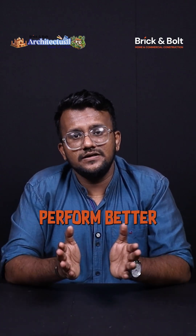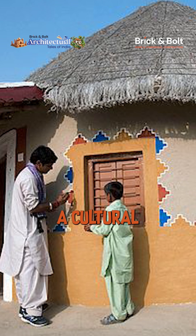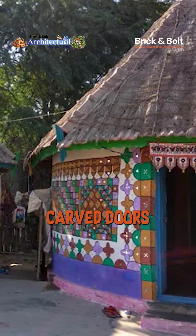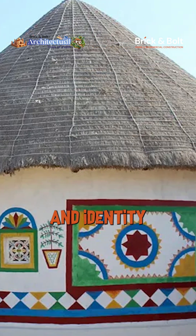These homes perform better than many modern buildings without electricity, insulation, or machinery. Every Bhunga also carries a cultural story — hand-painted motifs, mirror work, carved doors, and patterns inspired by local crafts. Their architecture is art, engineering, and identity woven into one.